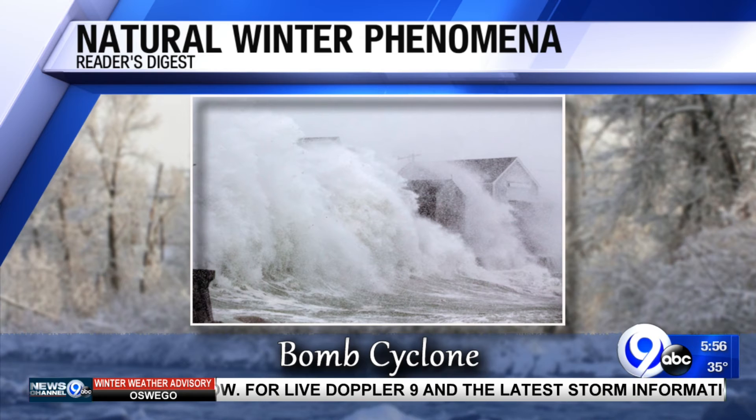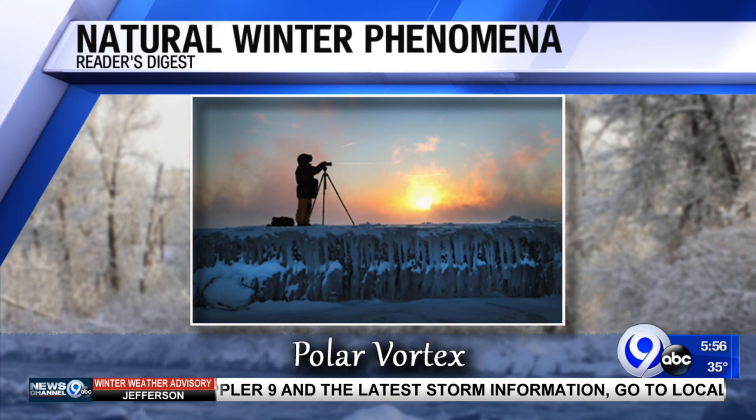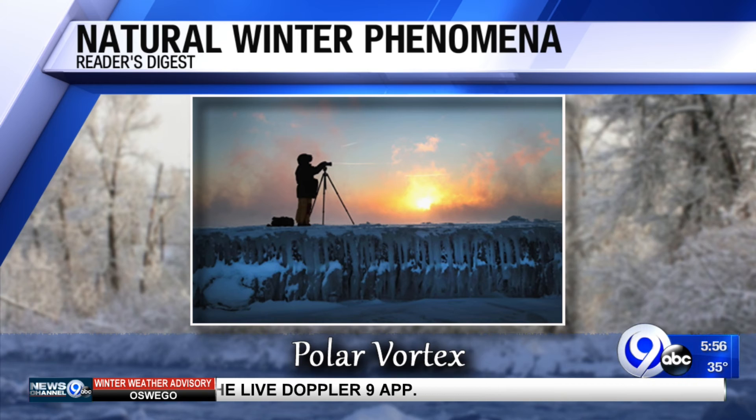This is like our own little storm team academy here. The polar vortex — you've heard of that, right? It surrounds the Earth's north and south poles in a big expanse of low pressure and cold air. And during the colder winter months, the polar vortex expands and sends that arctic air hurling across the jet stream to the U.S.